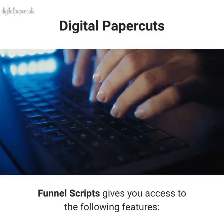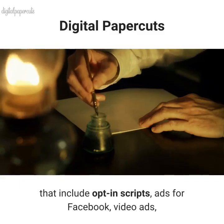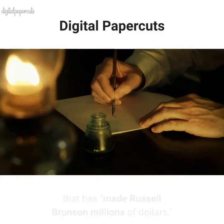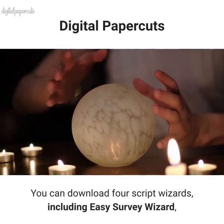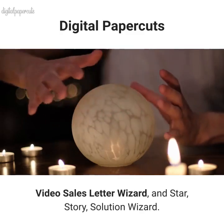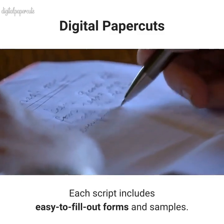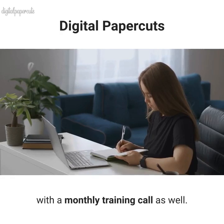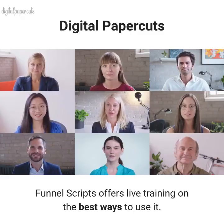Funnel Scripts gives you access to a variety of scripts that include opt-in scripts, ads for Facebook, video ads, and even the perfect webinar script that has made Russell Brunson millions of dollars. You can download four script wizards, including Easy Survey Wizard, Video Sales Letter Wizard, and Star Story Solution Wizard. Each script includes easy-to-fill-out forms and samples, as well as its own short training videos, with a monthly training call. Every 30 days, Funnel Scripts offers live training on the best ways to use it.